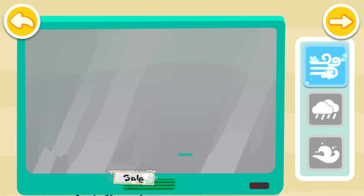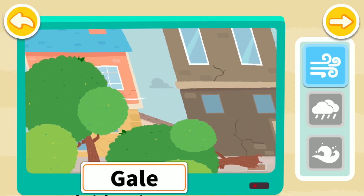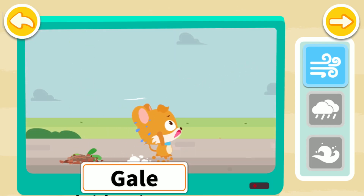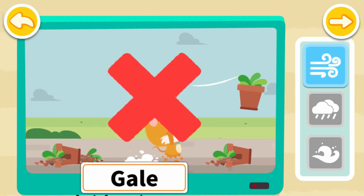Tap on the icon to learn. During a hurricane, the gale will blow down trees on the street. Gale can also blow off flowerpots upstairs, which may cause pedestrians to be injured.